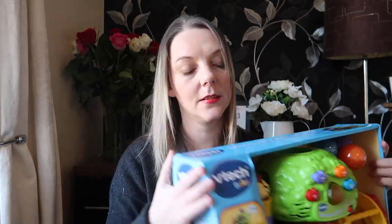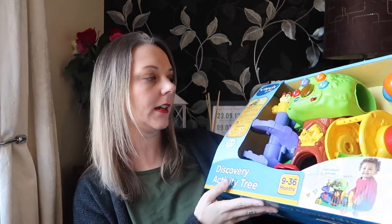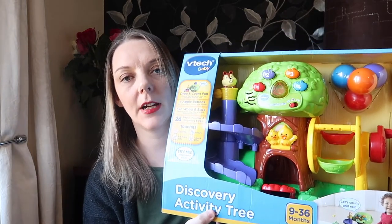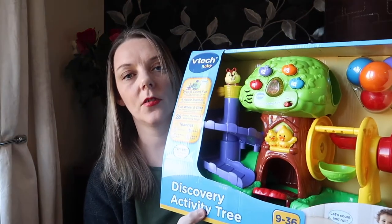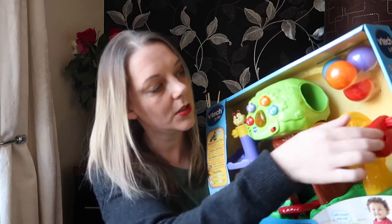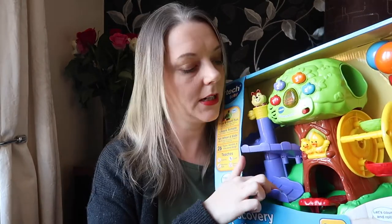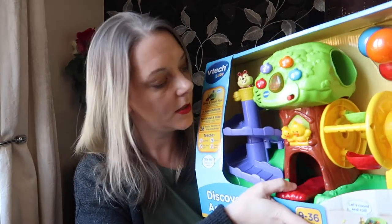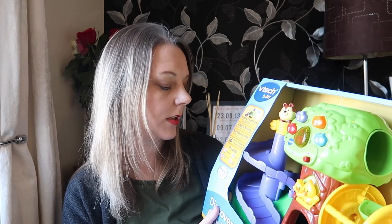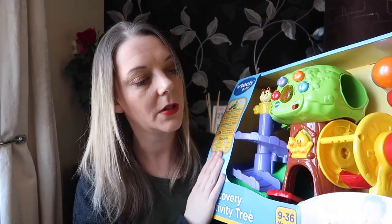Her big present is the VTech Baby Discovery Activity Tree. It should have been around 30 pounds and it was in the sale for 15 pounds. It's got so many different things to do — balls that go in the little carousel, through the tree and down a slide, and little switches that bring birds out. It teaches counting, colours, fine motor skills, cause and effect, and has 26 playful melodies and sing-along songs, plus drop-and-count fun. It's suitable from 9 to 36 months so she should get a good long play out of it.